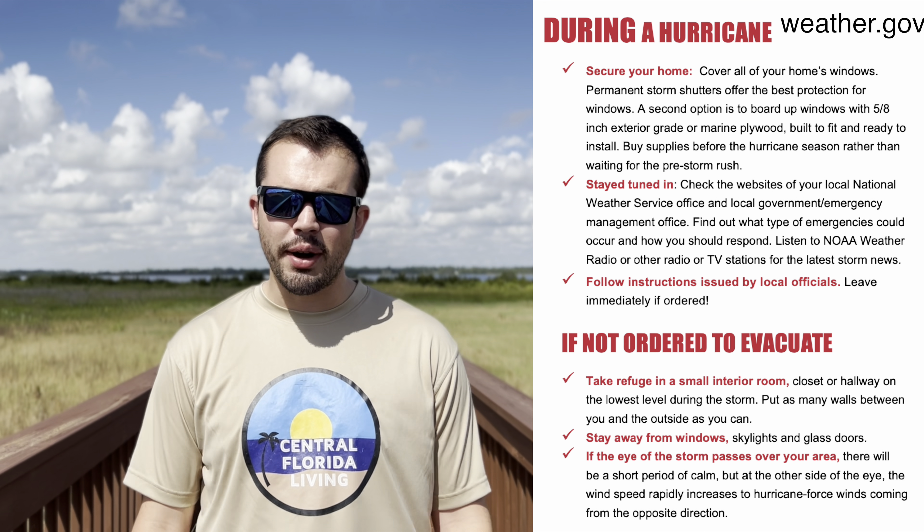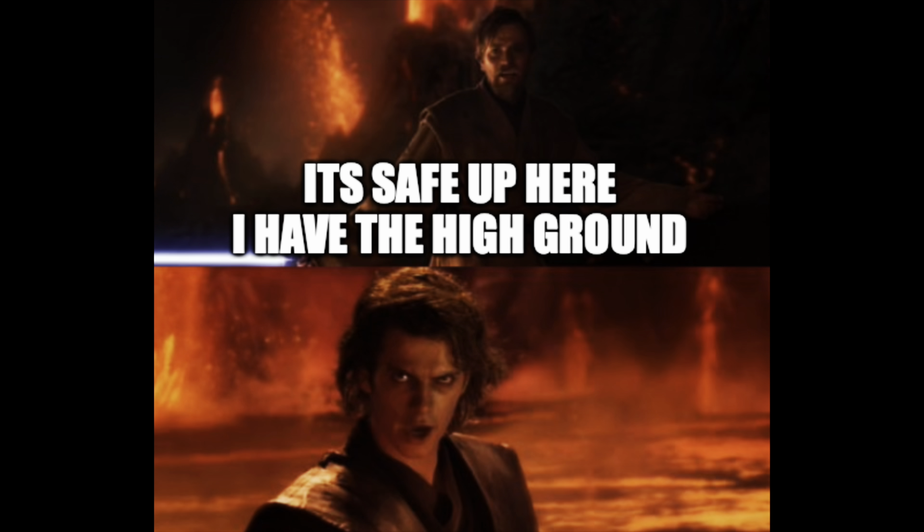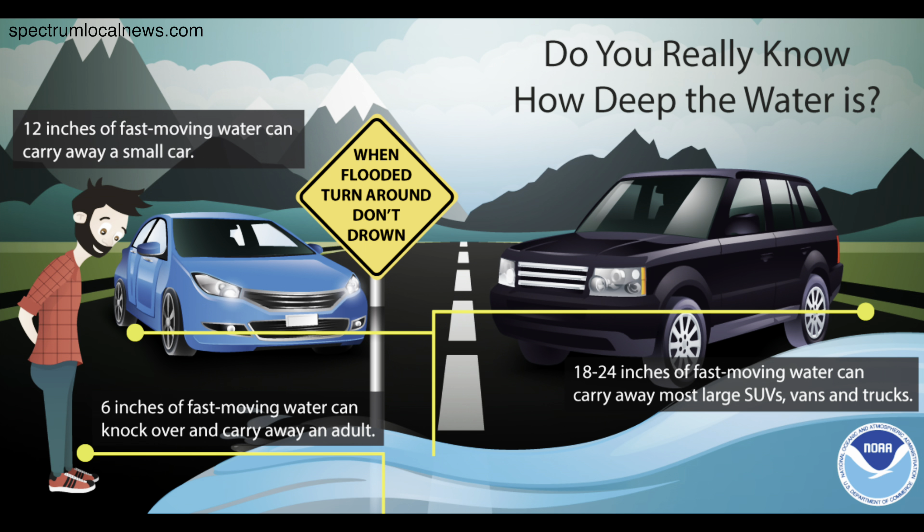During the storm: have your go bag ready if advised to evacuate. Stay away from windows — remember, things can be flying around at over 100 miles per hour. As Master Obi-Wan says, have the high ground if there's a flood warning. And turn around, don't drown — you never know how deep water is, especially on roads.